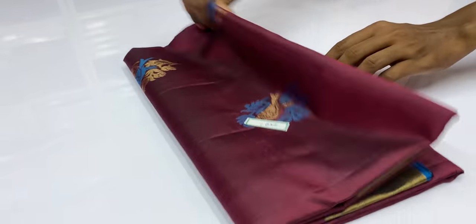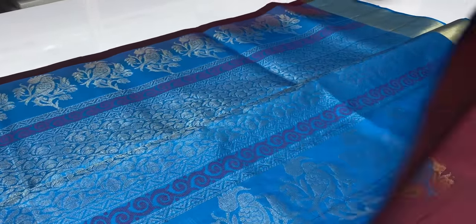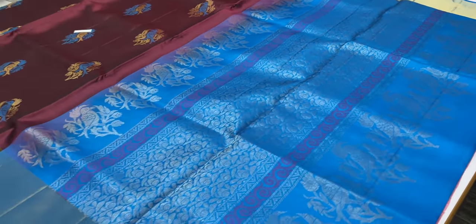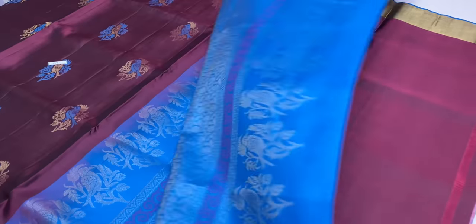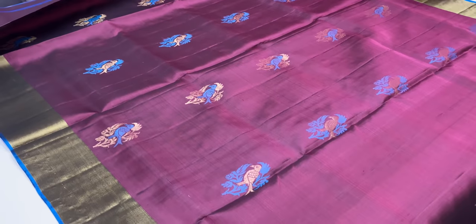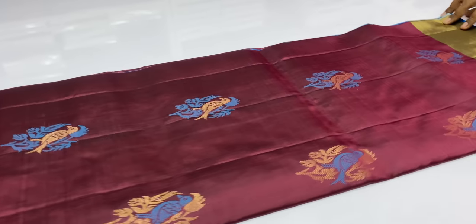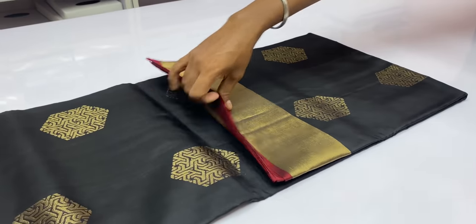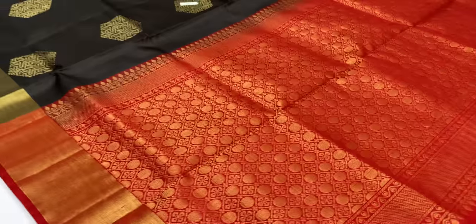Next saree 1652, red and maroon combination, red wine combination with blue color blouse. Saree code 1652. You can see reviews on the YouTube comment section and Google reviews in the description.